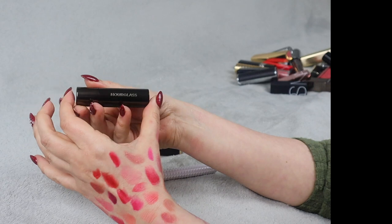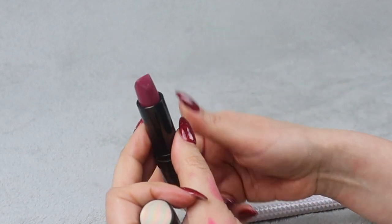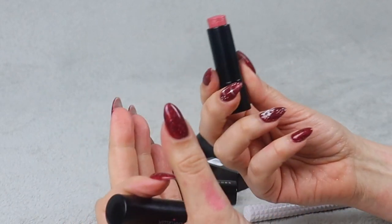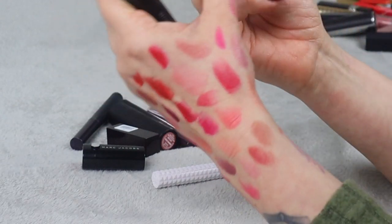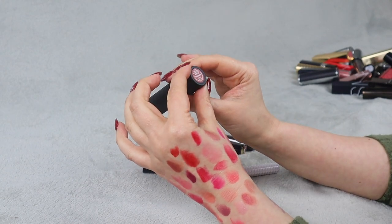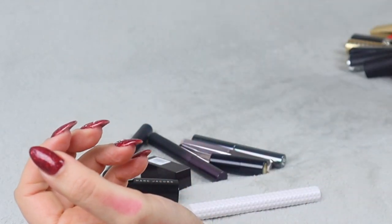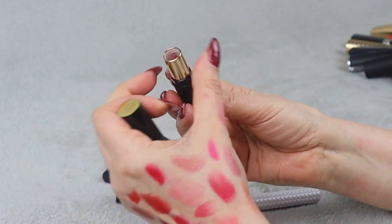Next we have Hourglass — one of those lipsticks I accidentally ignore because I have too many things. But the shade is actually really pretty and I definitely want to use it more — keeping that one. Then we have Laura Geller — I mentioned I'm not a massive fan, but this one is more like a lip balm with some pigmentation, and it's actually perfect for summer, so I'm keeping it. Then there's Buxom — Sinful Cinnamon — one of the newest additions to my collection. I really like the name and the shade — very pretty. Keeping that one for sure.